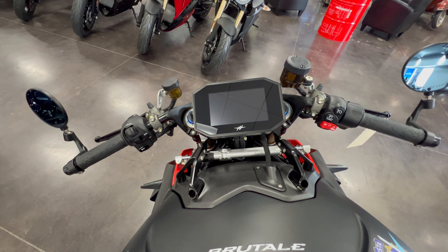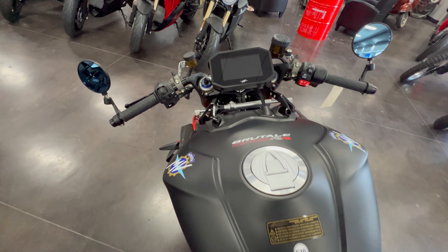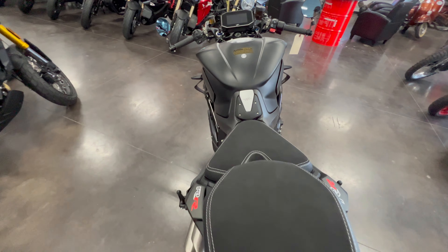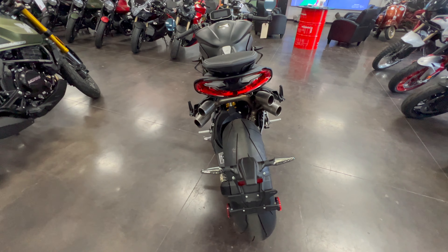Carbon fiber components throughout the bike cut weight and bring the design and aesthetics to a whole other level. Exclusive features include a lighter crankshaft, new combustion chamber, lighter pistons, and titanium connecting rods.